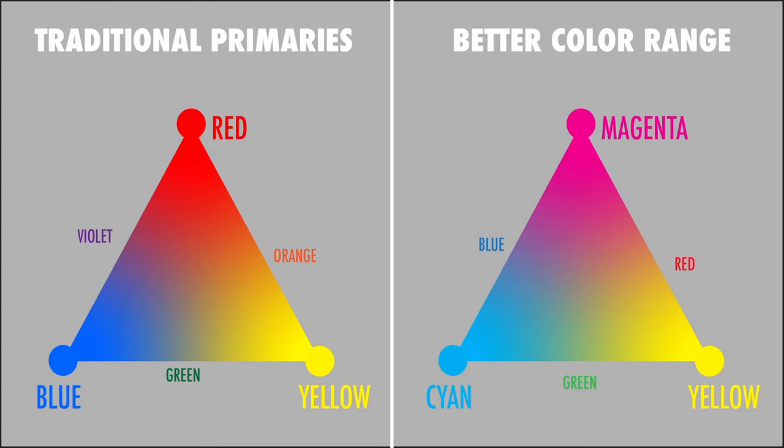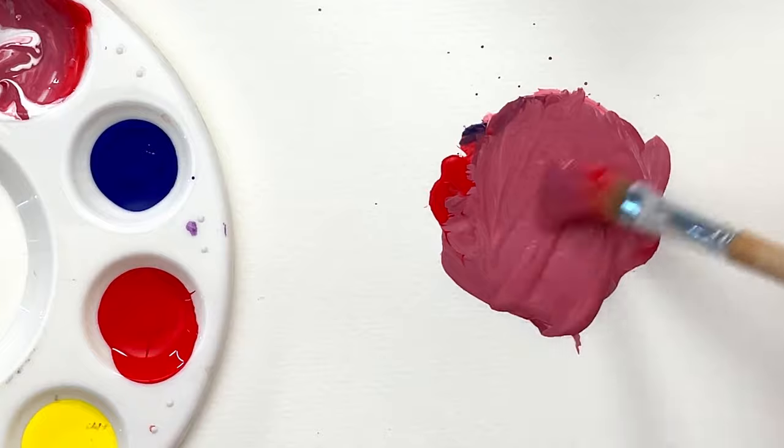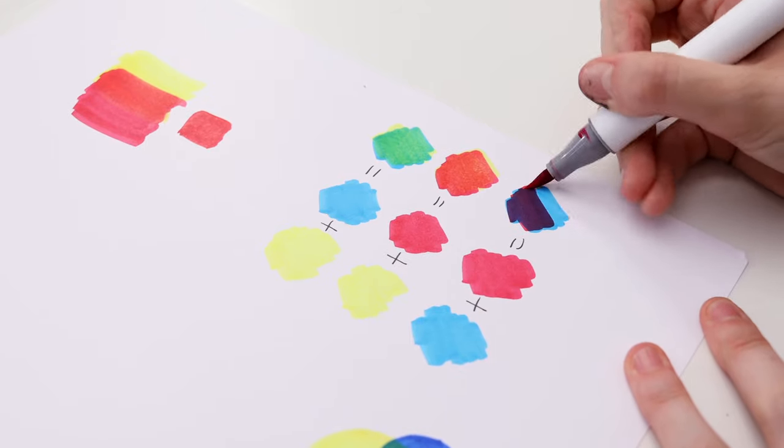If the terms RGB and CMY or CMYK seem familiar, it's probably because computers and TVs use red, green and blue lights to display the colors on your screen. And your printer uses cyan, magenta and yellow ink to print colors, along with a black toner or ink — which is the K in CMYK, K standing for key printing plate. Red, yellow and blue cannot make nearly as many colors as cyan, magenta and yellow. You can't make cyan or magenta with any combination of red, yellow and blue. But you can make red, yellow and blue with cyan, yellow and magenta.